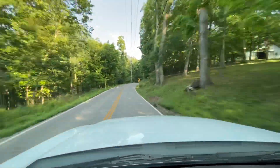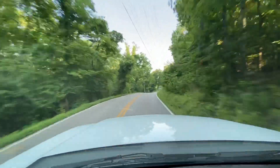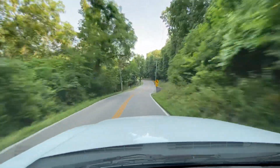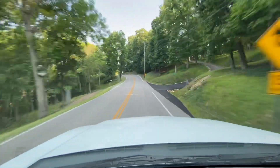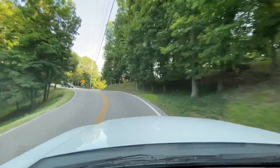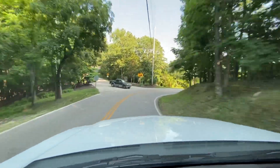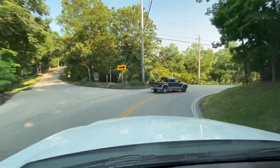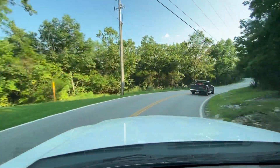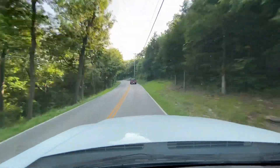Brake pedal is nice and firm right up top — where you want it. It doesn't go to the floor or feel spongy. You can hear the brakes slow the truck down going around this corner. They don't squeak, they don't whine, and it doesn't cause the truck to pull one way or the other.